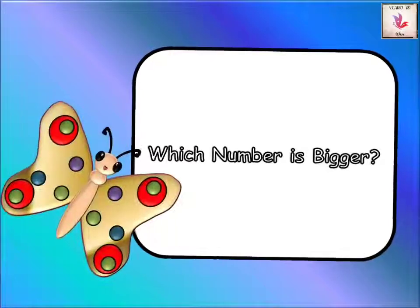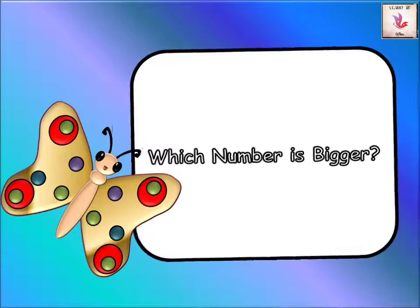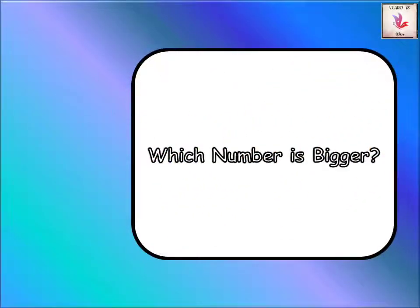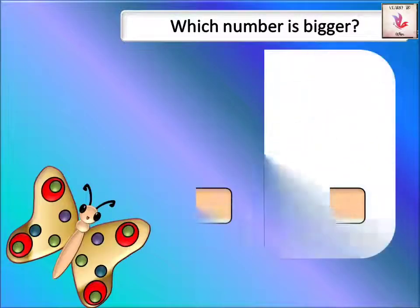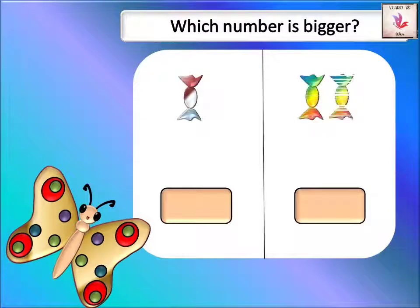Hello kids! I hope you are all doing well. Today we are going to learn about bigger numbers. Are you ready? We're going to learn how to know which number is bigger.